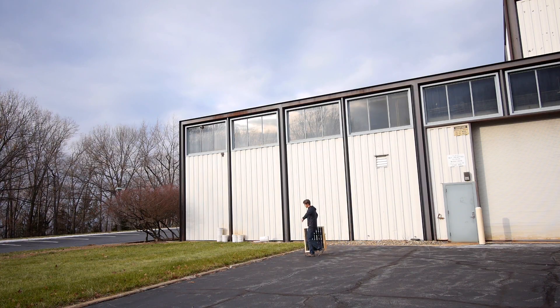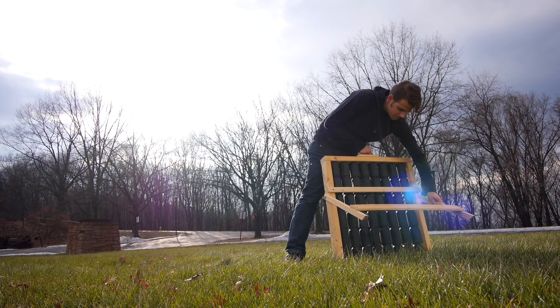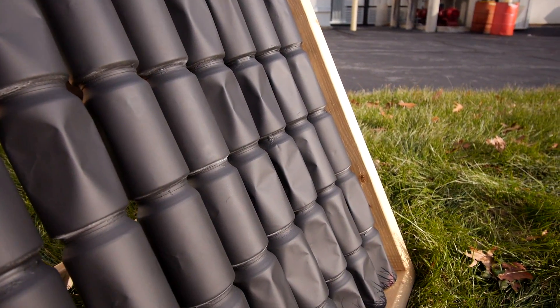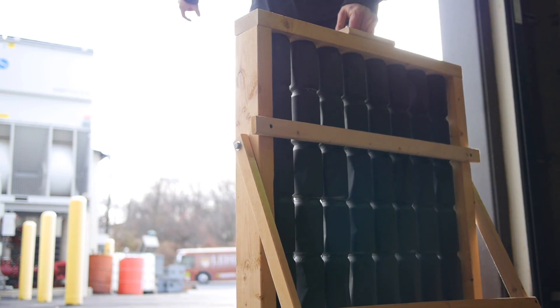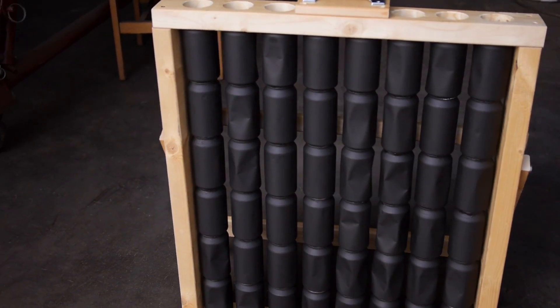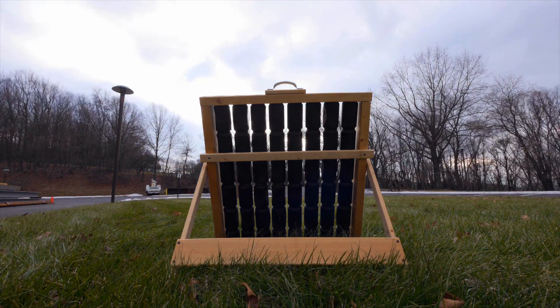The idea was to place the heater in the sun on a winter day. Radiative energy from the sun would heat up the black soda cans, which would melt the salt inside them. Then at nighttime I would take the heater into our apartment, and the salt would freeze — releasing heat into the room. But this is where everything went south — or maybe north in this case.